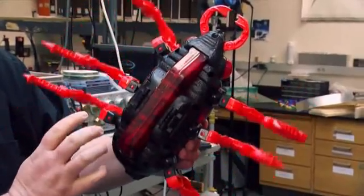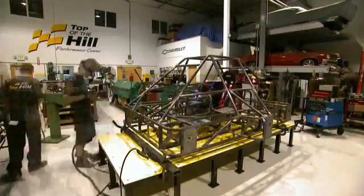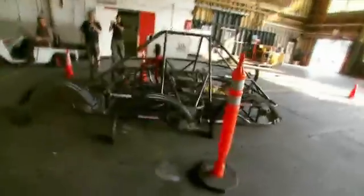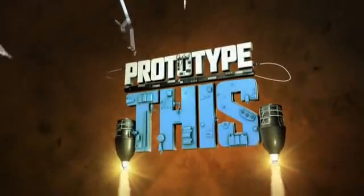On this episode of Prototype This, inspired by nature, the guys attempt the future of all-terrain vehicles: a six-legged robot that can carry a human. But can the team actually get it up and running? Find out next on Prototype This.